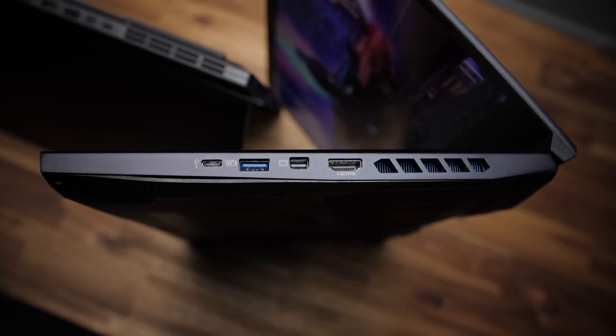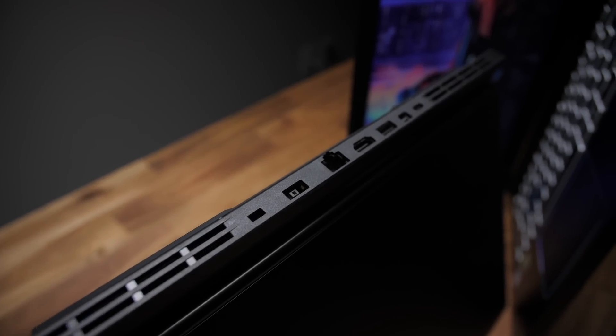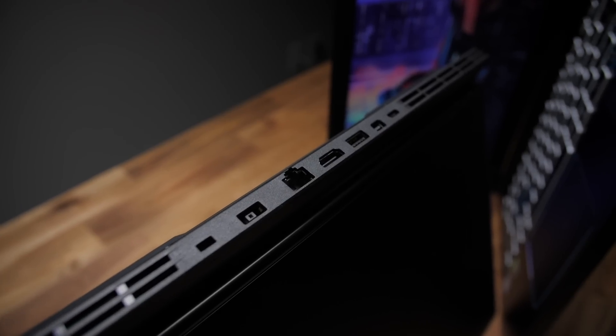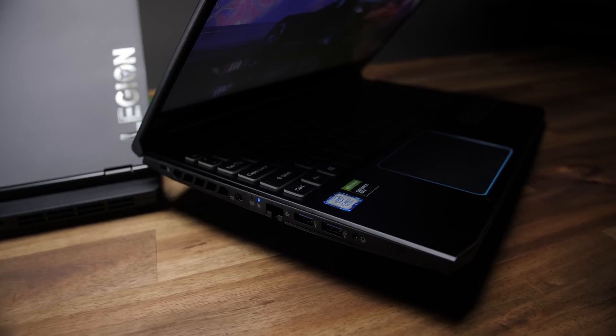They both have the same amount of ports: three USB-A, one USB-C, HDMI, network, mini DisplayPort, and audio combo jack. The big difference is that Lenovo's thoughtfully placed most of them on the back, whereas the Acer has them all on the sides. My preference is the rear placement.